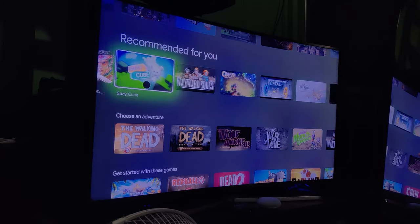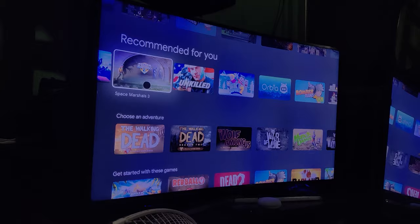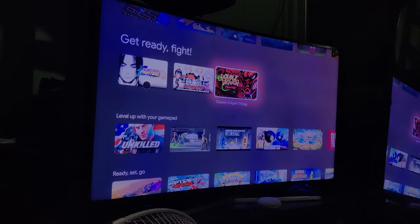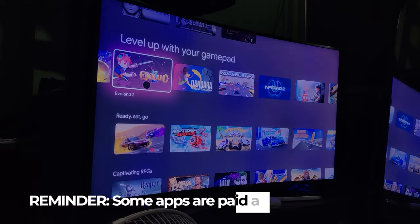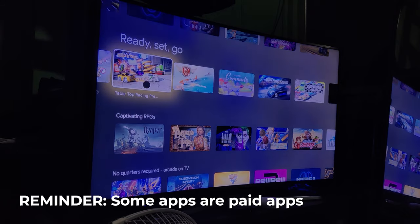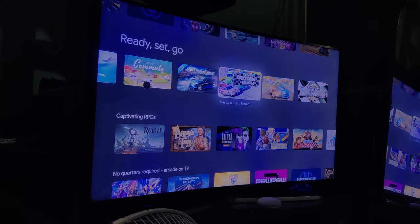There are so many apps to download at the Google Play Store — just pick your poison. You won't run out of genres: kids games, RPGs, action, racing — just scroll down. However, be aware that some apps are paid, so make sure your Google account is protected so no unauthorized purchases are made.